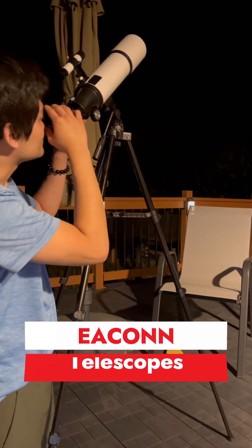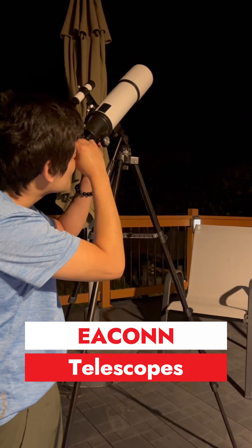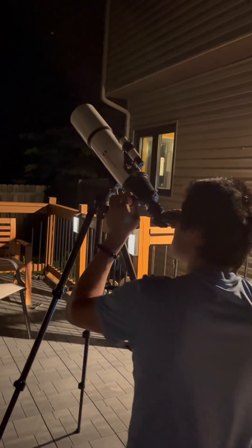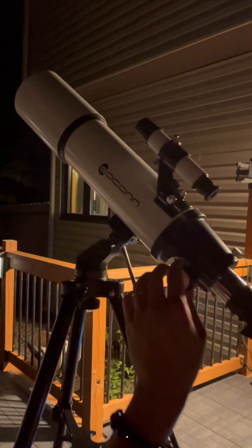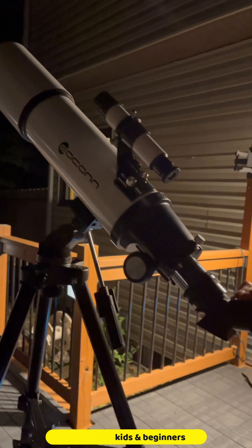Looking to explore the wonders of a nice sky? Look no further than a telescope for outdoor astronomy from Eircon. This exceptional 80mm aperture and 600mm refractor telescope is perfect for kids, beginners, and astronomy enthusiasts of all ages.